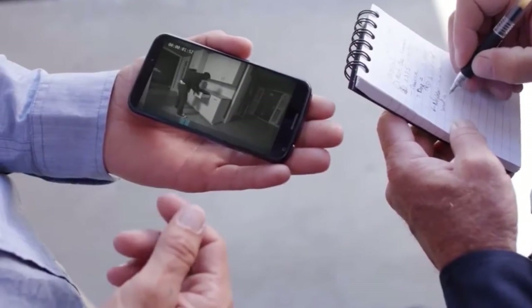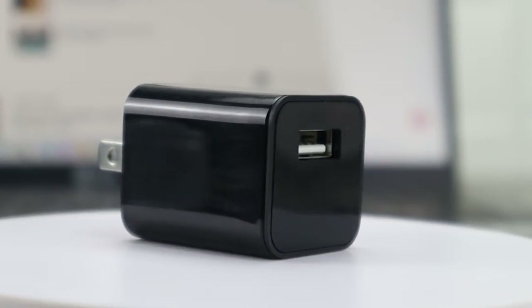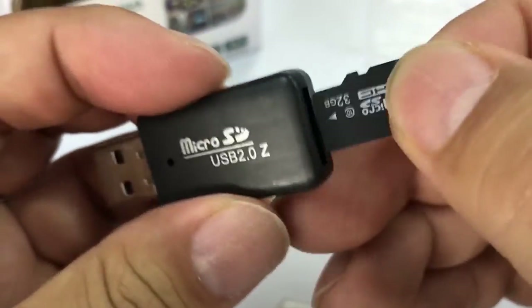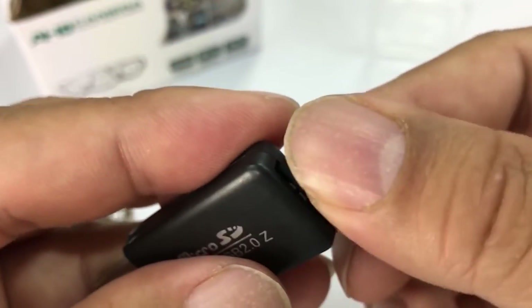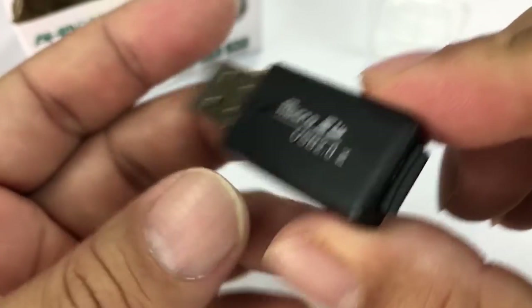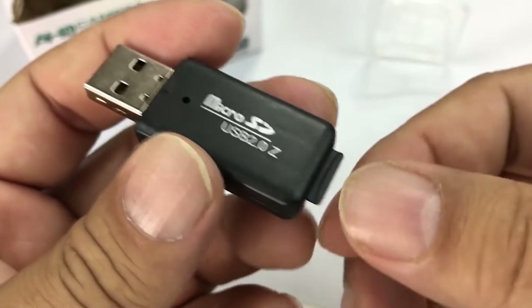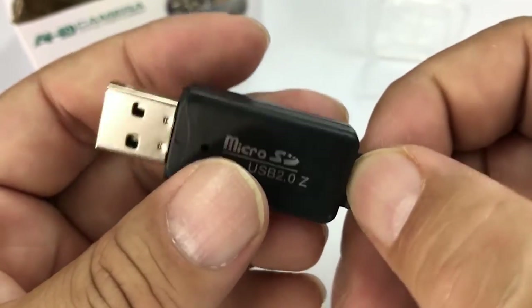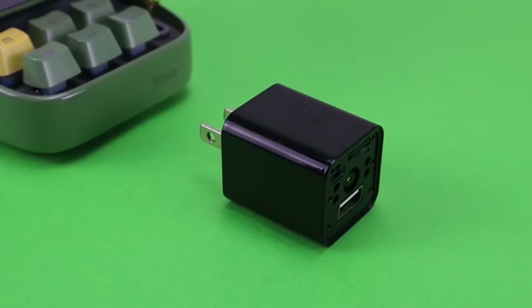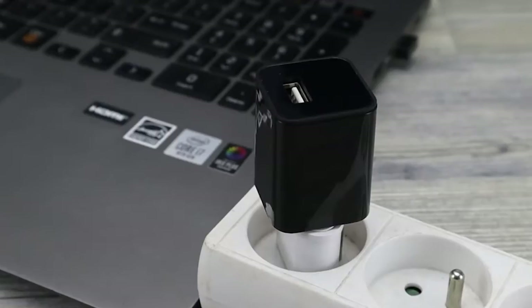The spy charger supports SD card FAT32 format and includes a camera with a 70-degree field of vision and 30 frames per second video output. The device also has a smart motion detection capability that enables the camera to begin recording when it senses motion. The video can loop for as long as there is room on the SD card.